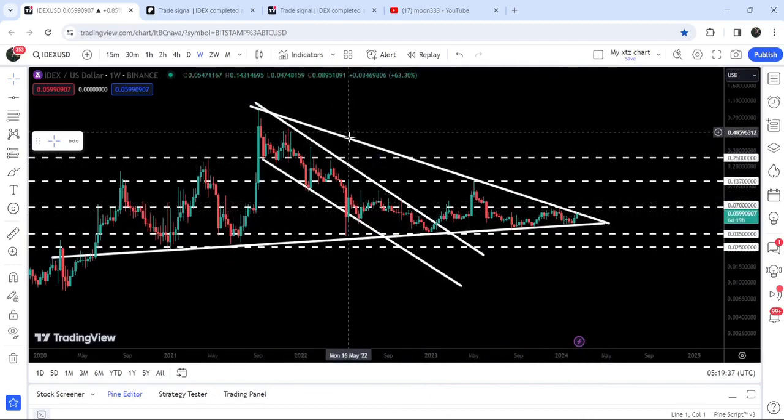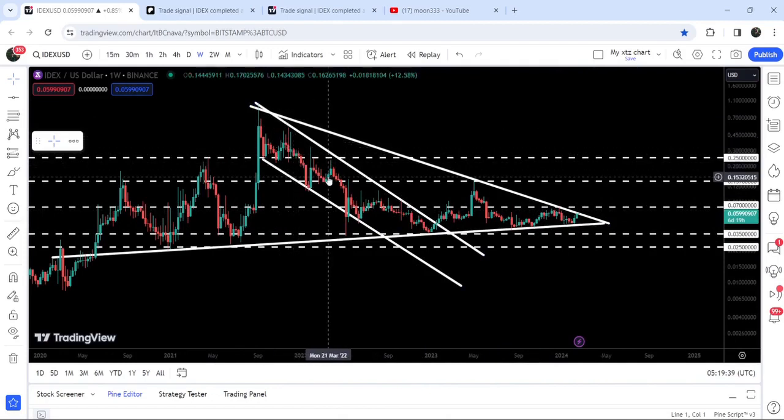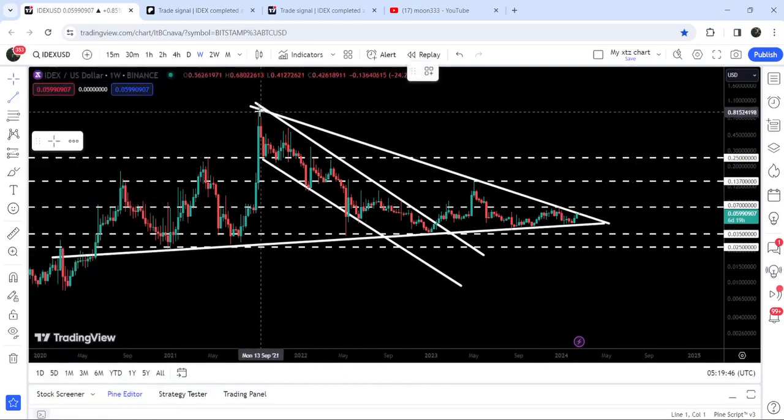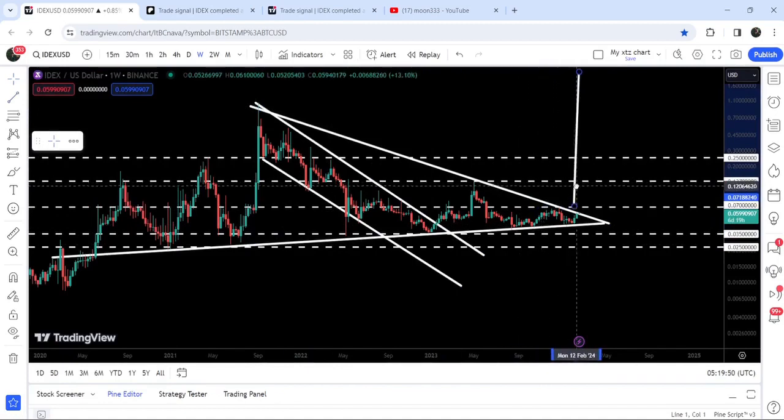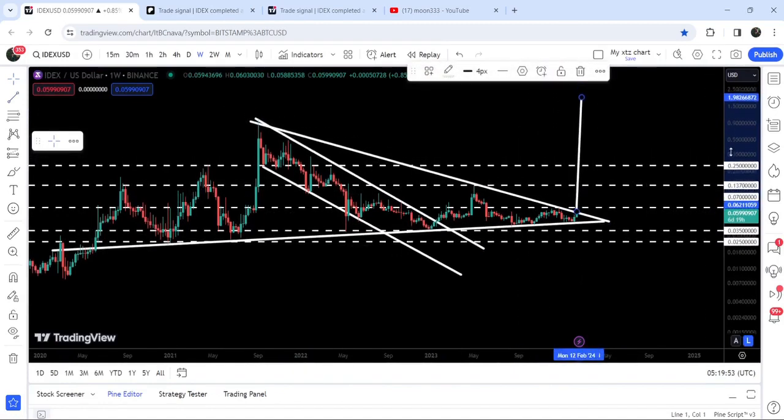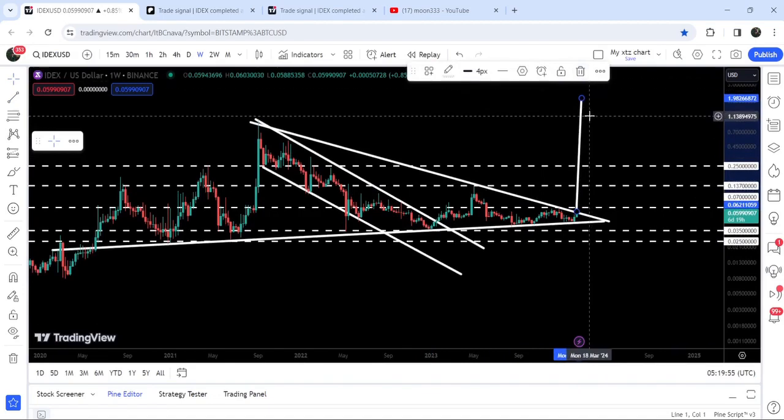If we take a look at the targets for both patterns: the target for the breakout from the down channel is here at the top of the channel, which is approximately at $1. And once the price is able to break out of this triangle, the target after the breakout can be approximately at $2.